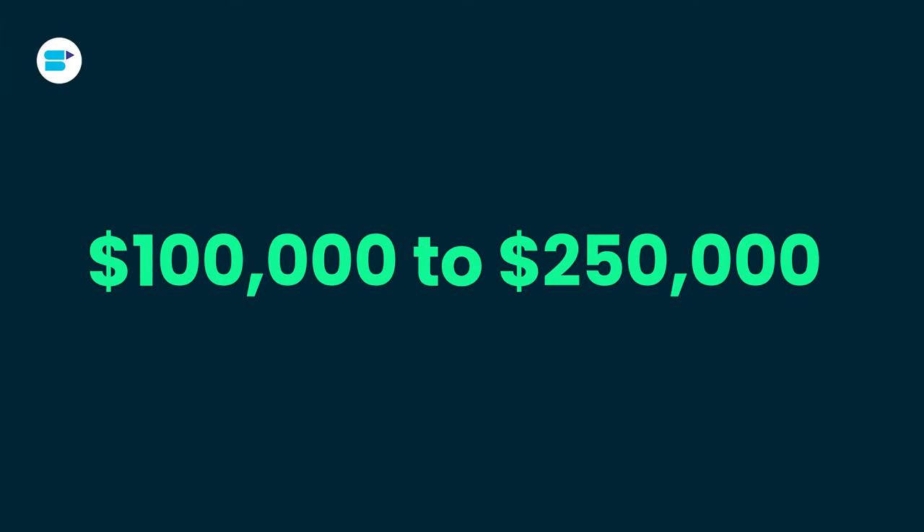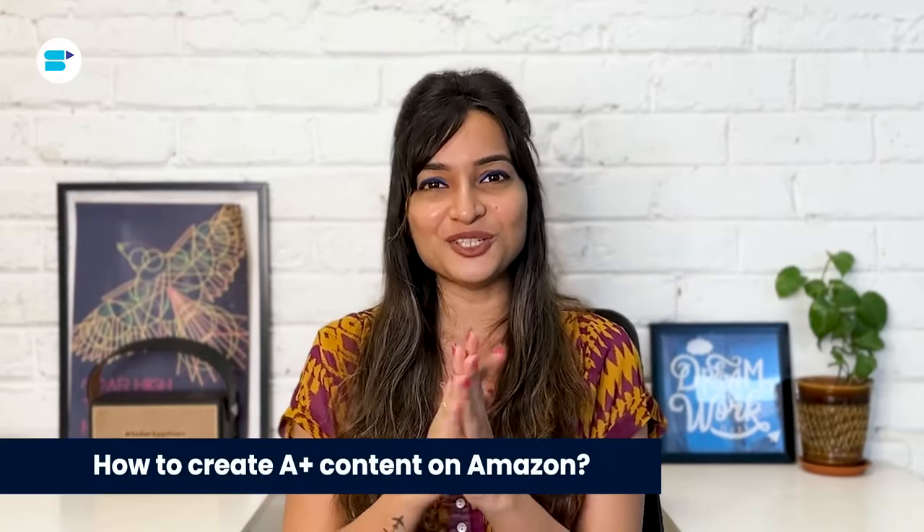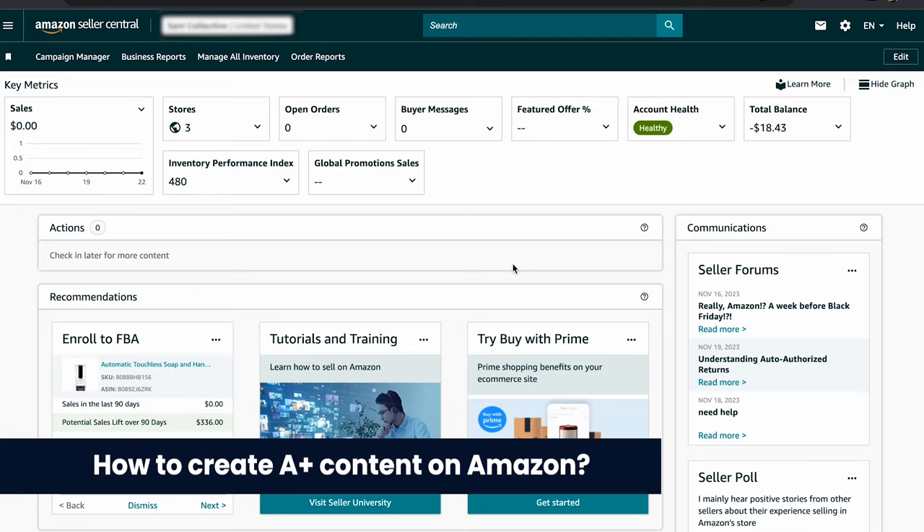The regular A+ Content on Amazon, which gives you 12 standard choices, is free right now. Even though it doesn't cost money, remember that creating the content does have a cost — you'll either do it in-house or hire an Amazon advertising agency. For Premium A+ Content, sellers usually pay between one hundred thousand to two hundred fifty thousand dollars per product detail page. However, Amazon is running a deal where vendors can try out Premium A+ Content for free for a limited time.